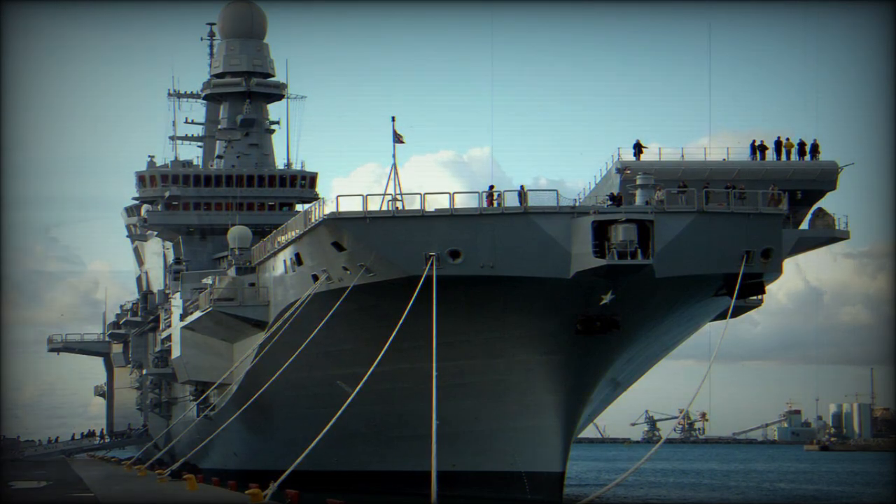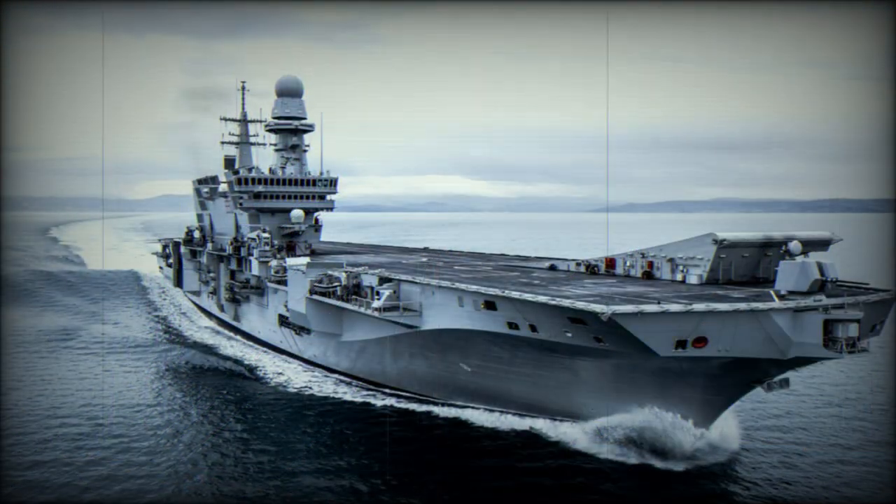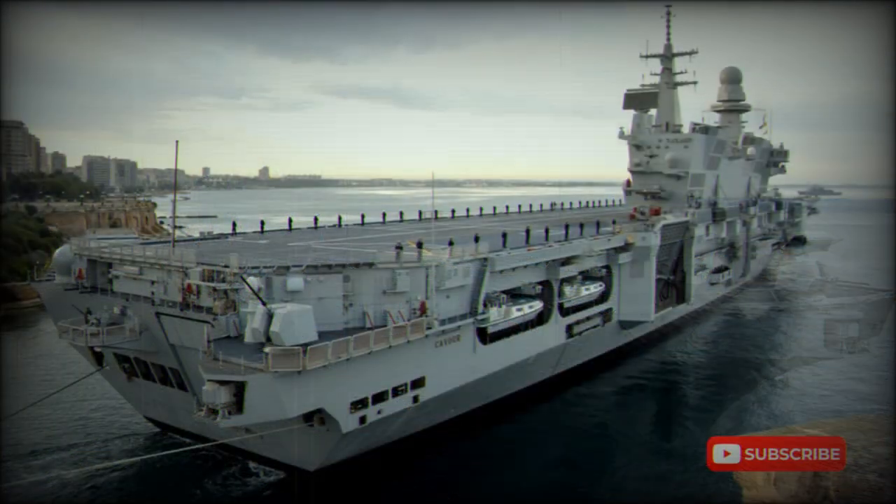The Cavour is armed with two 8-cell vertical launch systems for 32 Aster-15 surface-to-air missiles, with a range of 30 kilometers. Other weapons include two OTO Melara 76mm Super Rapid guns and two Oerlikon Contraves KBA 25mm anti-aircraft guns. Countermeasures include two 20-barrel decoy launchers and an anti-torpedo defense system.